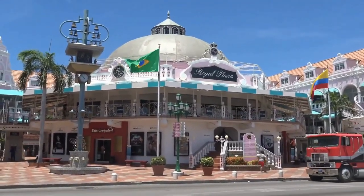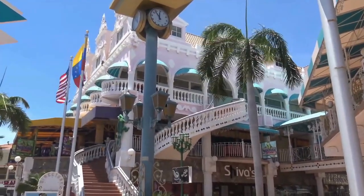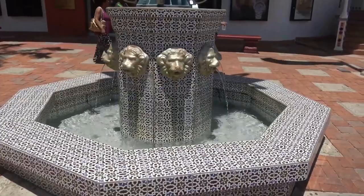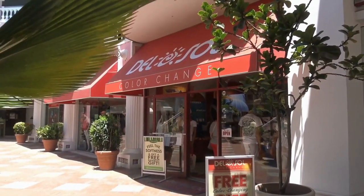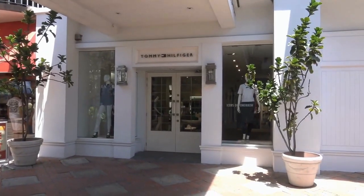The charming capital of Oranjestad is a popular cruise ship port with various family-friendly attractions. You can stroll among the brightly-hued Dutch colonial buildings, explore the galleries, shops, and museums, or take a guided tour of the Aruba Aloe Museum and Factory or the Butterfly Farm.